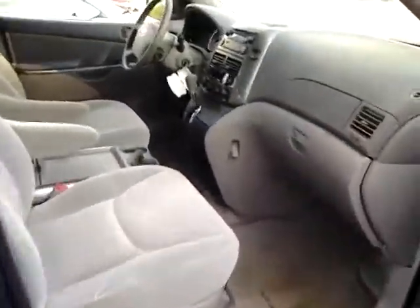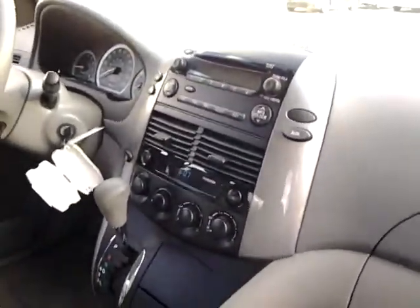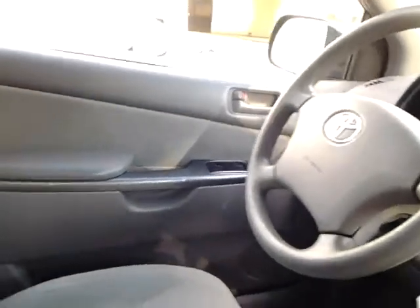There's the front area of the vehicle. It has an AM/FM/CD player. That's the cruise control. Power locks, power windows.